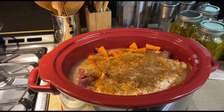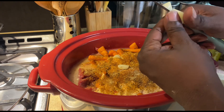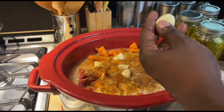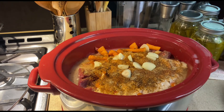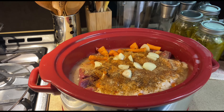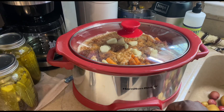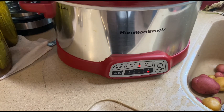All right, got this garlic out the garden. There we go — we'll get that cooking. Then I'll add the potatoes later. You don't get any more organic than that: deer out the woods, garlic out of my garden, carrots out of my garden, potatoes out of my garden — we're going to make a meal. We're going to cook it on low for 10 hours.